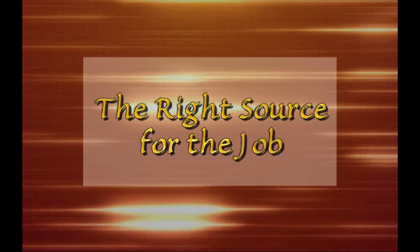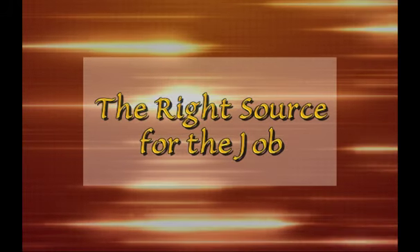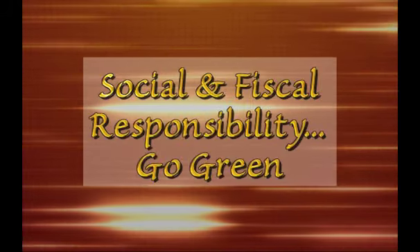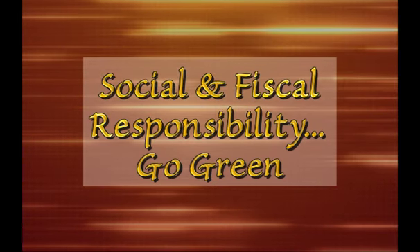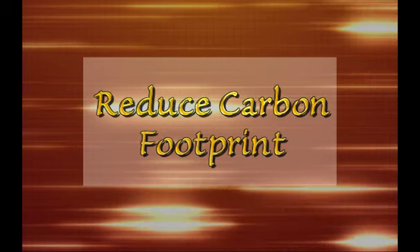What light sources are best for offices, warehouses, homes, stores, stadiums, parking lots or streets? How can you be socially and fiscally responsible and begin to go green today by reducing your company's carbon footprint?